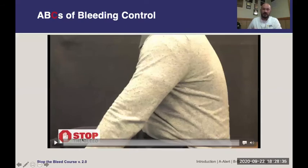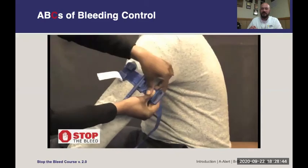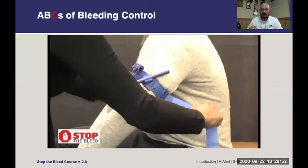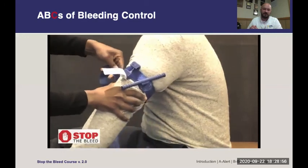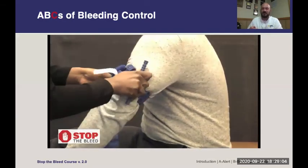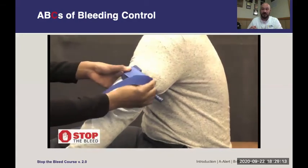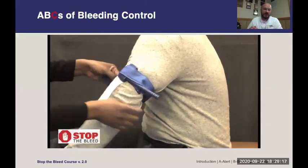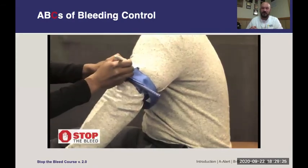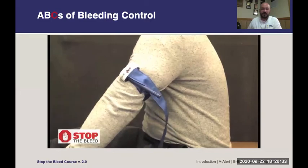Here's a video of tourniquet application to the upper arm. Wrap the tourniquet around, feed the loose end through the buckle, pull it pretty tight from the beginning, and it will velcro to itself. The stick on the tourniquet is called a windlass — it applies a mechanical advantage that you simply can't get by pulling alone, allowing you to tighten it enough to stop blood flow. The white strip holds the windlass in place. Write the time of application on the tourniquet so surgeons at the hospital know when it was applied and can remove it before permanent damage occurs.